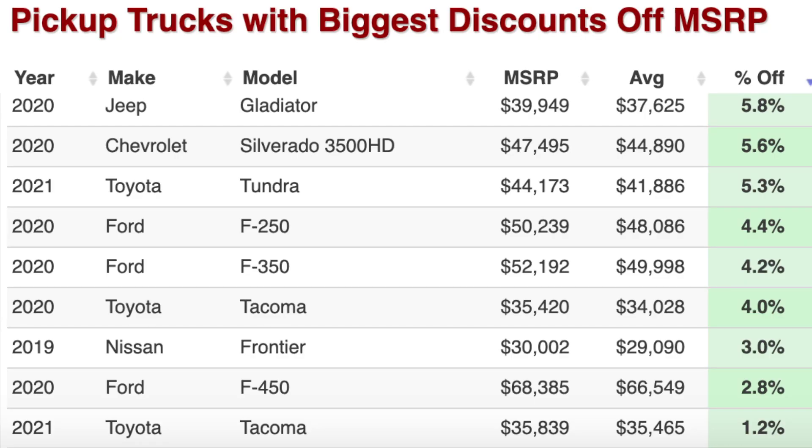Avoid these ones right here. Here's the bottom five or six. The Ford F-350 is only 4.2% after incentives. Still, there's some savings there, but not a lot.